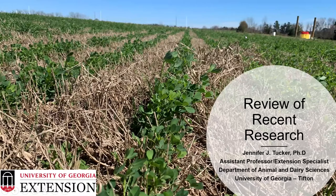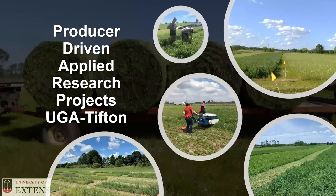Welcome to the Alfalfa in the South online workshop series. I'm Dr. Jennifer Tucker with the University of Georgia. Today I'm going to be providing a quick review of recent research that we've been conducting in Tifton, Georgia. My research program began in 2016 at the UGA Tifton campus. I conduct producer-driven applied research projects that help to develop best management practices, specifically looking at alfalfa and bermudagrass mixtures and their management by our producers.